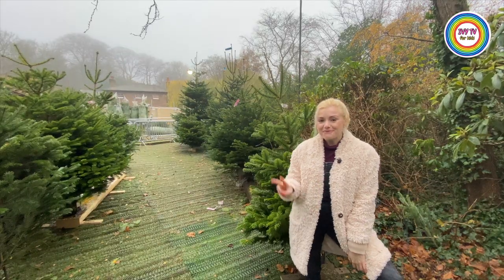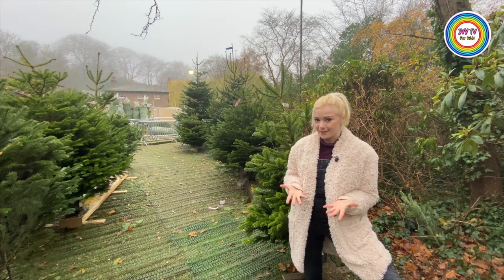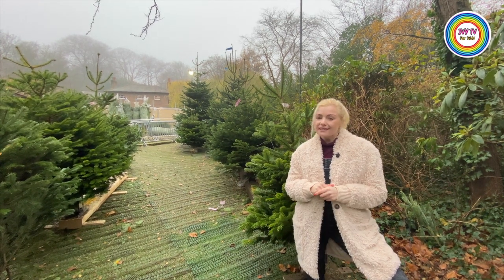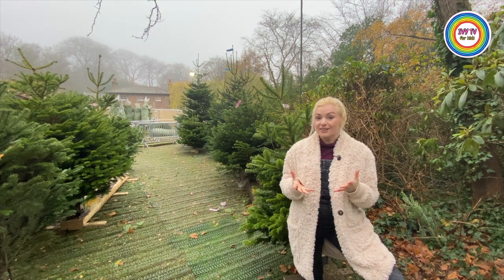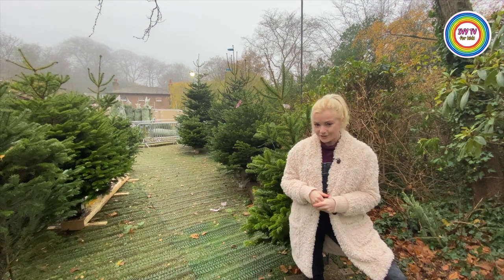Fact number two. Artificial trees, which means fake trees, were developed in the 19th century in Germany. They used feathers and dyed them green, attaching them to wires to create their tree.